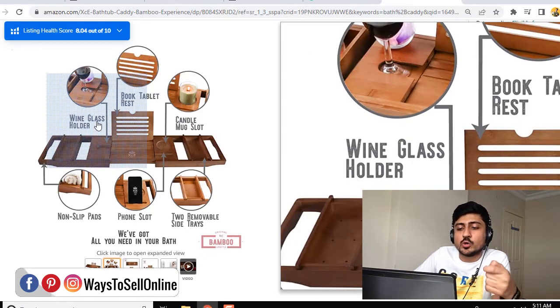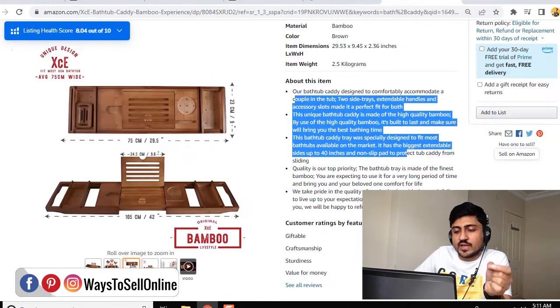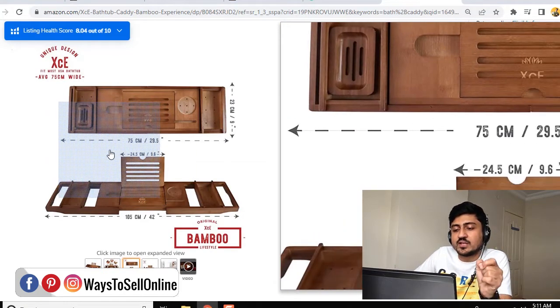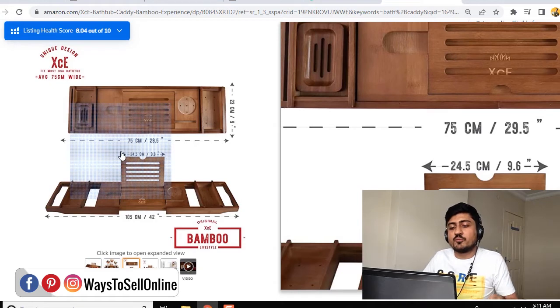Like we can use this to hold a wine glass, we can use this to hold candles. When I go to the next image, I can see actually the size of this product, like if I get this product, will it fit my bathtub or not. So these are the frequently asked questions that buyers want to ask, so it's the seller's duty to explain all these questions.